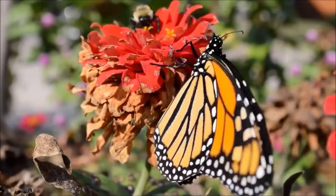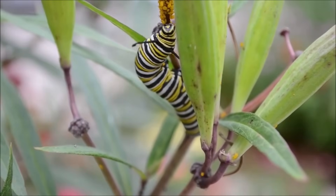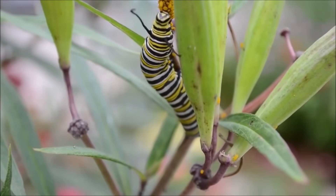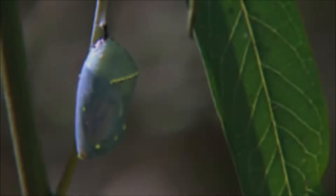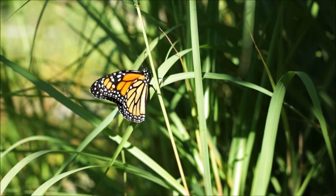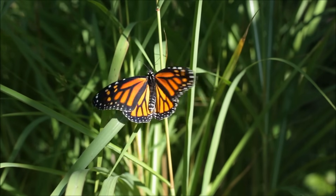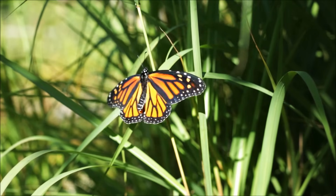Butterflies are curious creatures. They begin their lives as caterpillars, hatching from their eggs to do little more than eat leaves. But then, a transformation takes place, and they become beautiful, flying, nectar-drinking insects. Let's learn how a caterpillar turns into a butterfly.